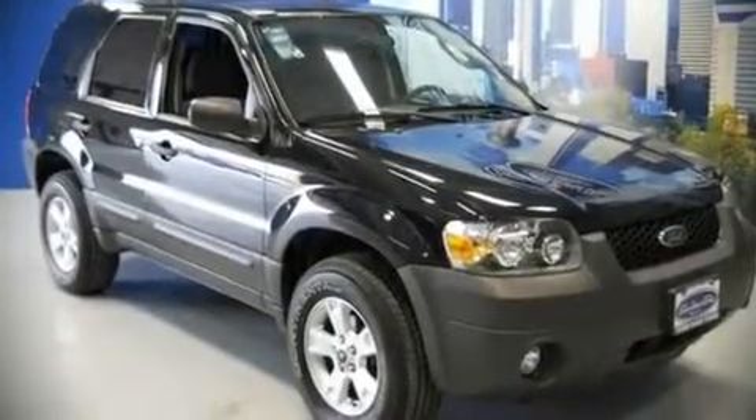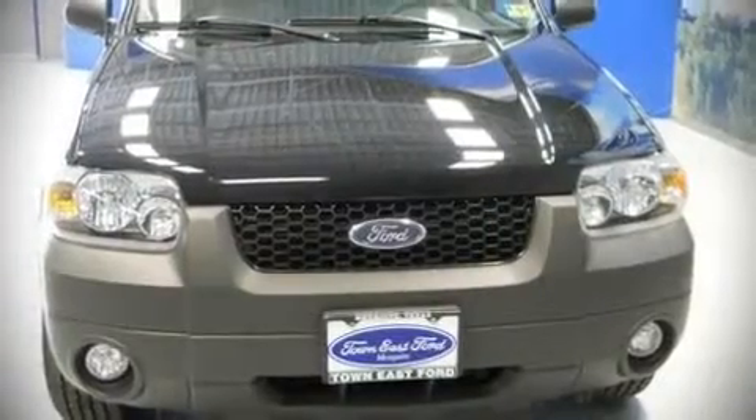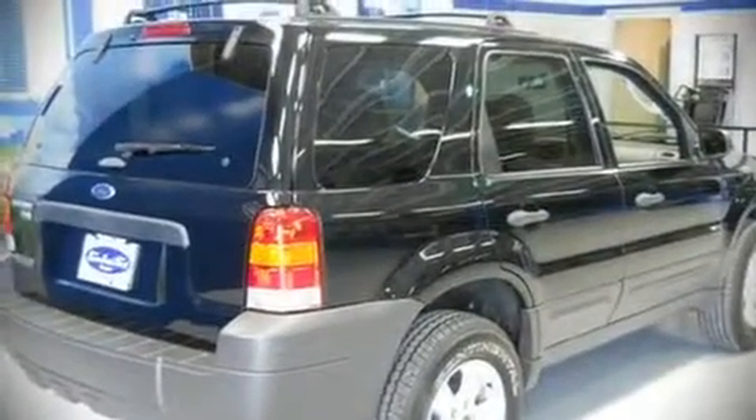Step into the 2007 Ford Escape. This four-door, five-passenger sport utility vehicle has not yet reached the 50,000 mile mark. It features an automatic transmission, front-wheel drive, and a 2.3-liter four-cylinder engine.